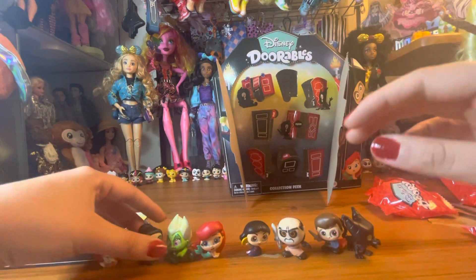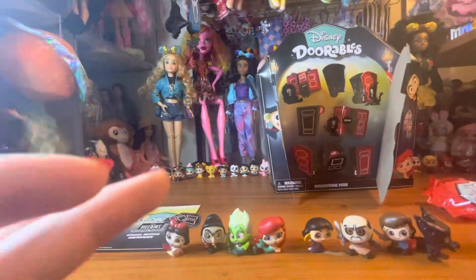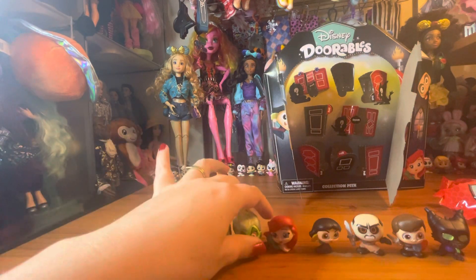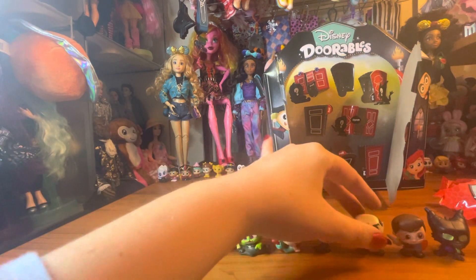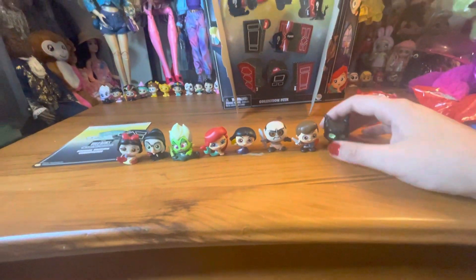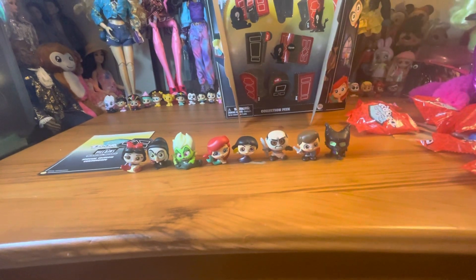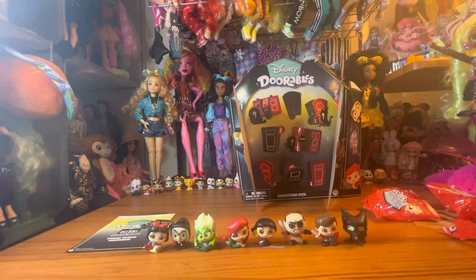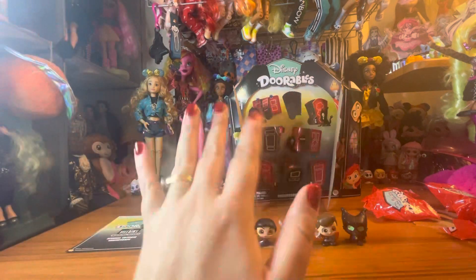Alright, so there they are — these are eight exclusive Dorables. We have Snow White, the Evil Queen, Ursula, Ariel, Mulan, Shan Yu, Prince Phillip, and my favorite is Maleficent. Let me know which one of these is your favorite in the comments down below. Don't forget to like, comment, and subscribe so you can see us in the future. We will see you very, very soon. Bye!